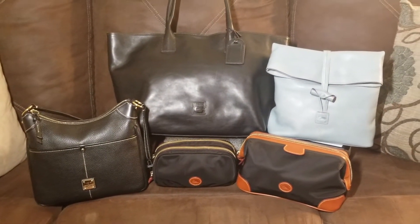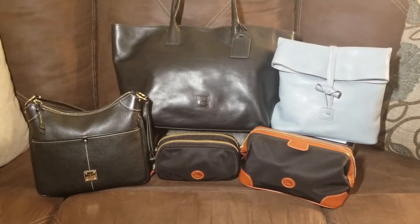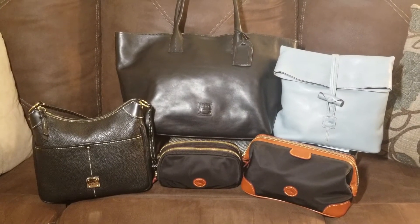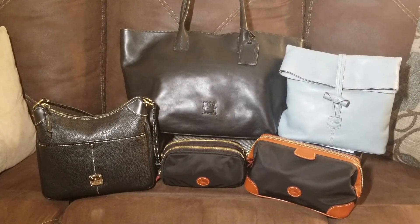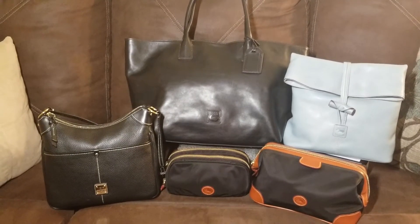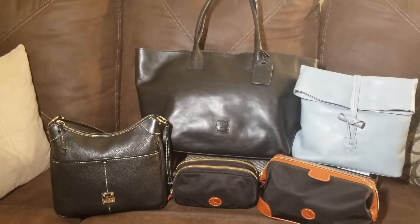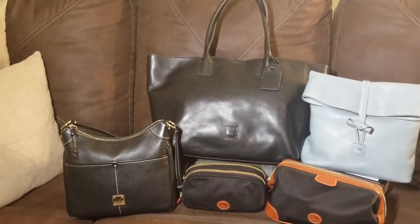Hi and welcome back to my channel. Today I wanted to share with you the bags that I took with me to the tent sale in Norwalk, Connecticut this past weekend. It was an amazing trip. Traveling through the airport can sometimes be a little taxing if you don't have the right bags and you're not able to get through TSA quickly. These bags enabled me to do that and to carry everything that I needed with me.